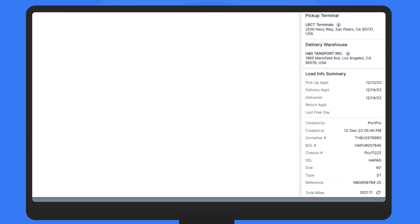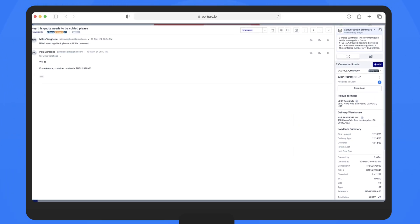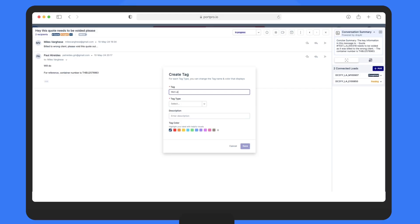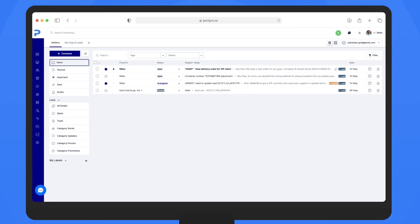Our system will even detect load or container numbers within your emails and automatically connect all email communication to the corresponding loads within your PortPro system. This makes it easier than ever to find all email communication pertaining to a specific load. You can even tag emails, allowing you to better prioritize and sort your inbox the way you want to see it.